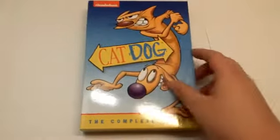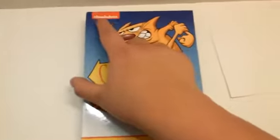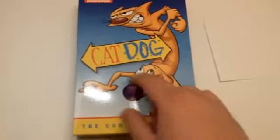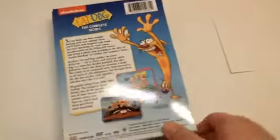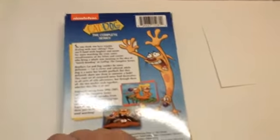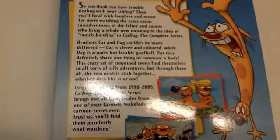Taking a look at the box without the packaging on it, you can see the new block Nickelodeon logo at the top. You see Cat and Dog right here on the front cover. It says CatDog Complete Series. Turn it to the side — it has the block Nickelodeon logo, 12 disc set, CatDog The Complete Series, DVD with the Shout Factory logo. On the back it says CatDog The Complete Series with the new Nickelodeon block logo, and you get a couple of clips from the actual TV show and a description.